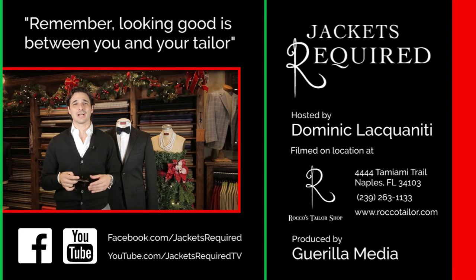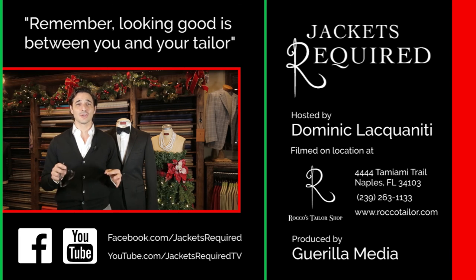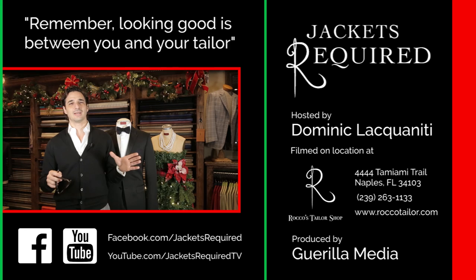Be sure to subscribe to the Jackets Required YouTube channel and Facebook page to be notified when new episodes are available and to see behind-the-scenes pictures and clips. Share with your stylish and style-challenged friends, and be sure to let me know if you have any specific questions or topics you'd like to see here in the series. Thanks for watching. See you next week. Remember, looking good is between you and your tailor. Ciao, bye-bye.